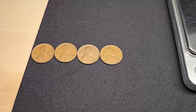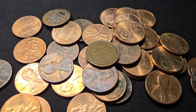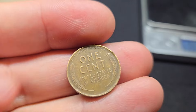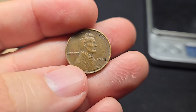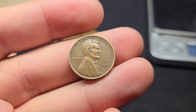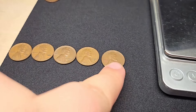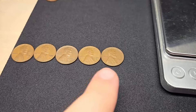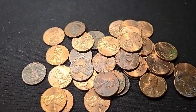Wheat penny number four is another '53 Denver — very common year. Hopefully we can find some older wheat pennies, maybe an Indian head penny if we're lucky. The very next roll, roll 17, was the obverse-facing wheat penny ender I knew was a 1940-something — it's a 1945, wheat penny number five. There was nothing else in that ender roll with it.